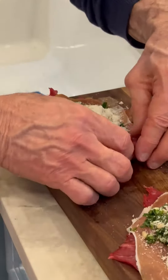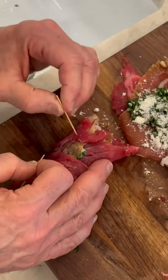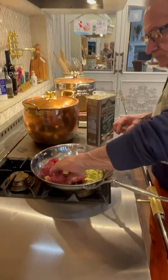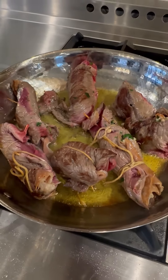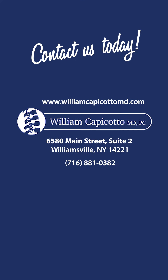So now we're just gonna roll these babies up like that and shish kebab them with a few toothpicks. I think we may tie them also. There they go. It's Sunday at the Capicotto house — we're cooking!